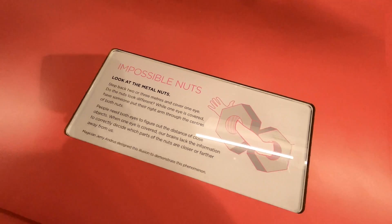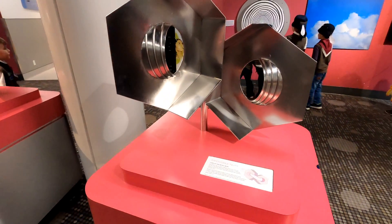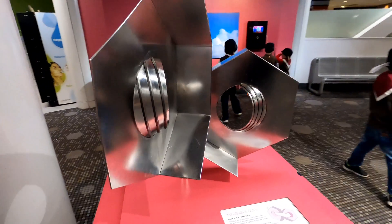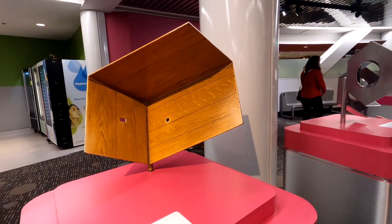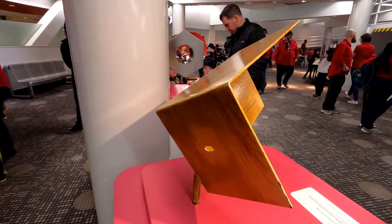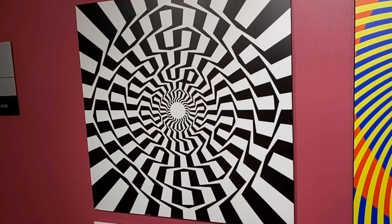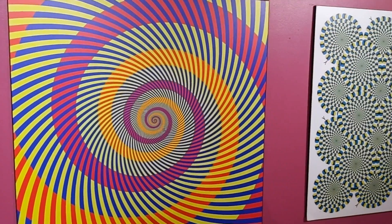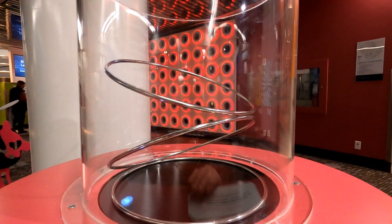Here's a pair of impossible nuts. You know I love a good illusion. Here in front of me is the paradox box — that looks pretty normal. Here's some balancing rings. Why won't they fall? Press the button to find out.